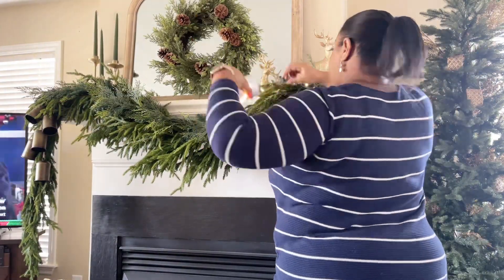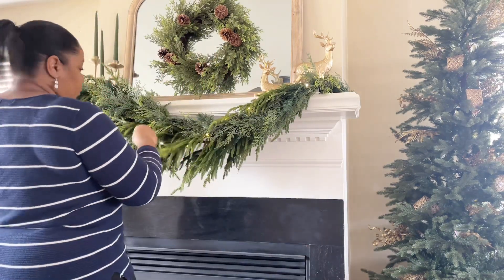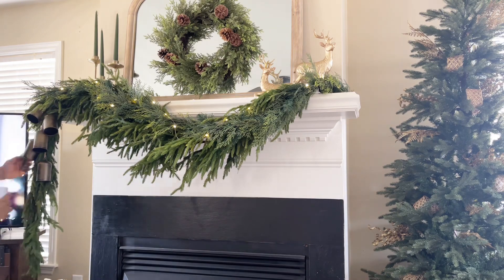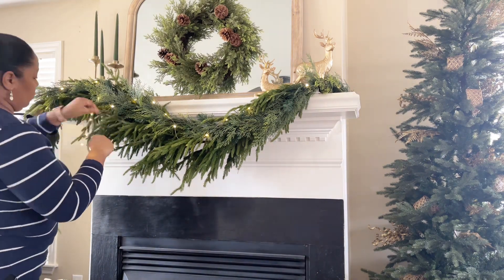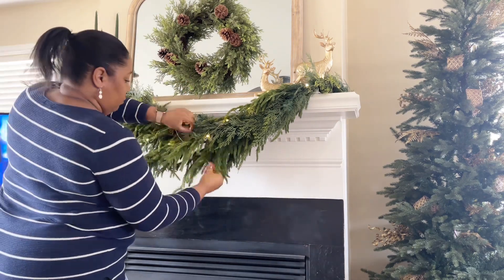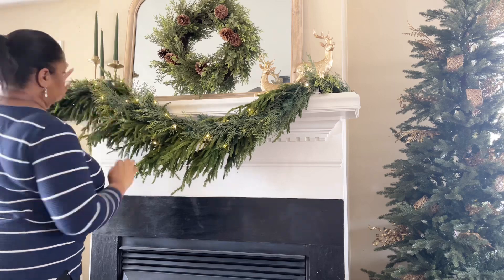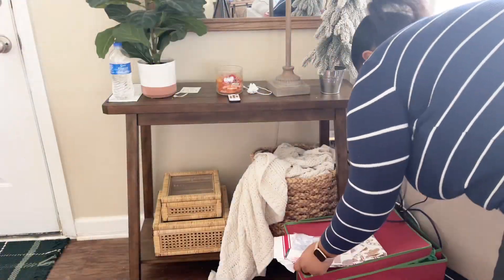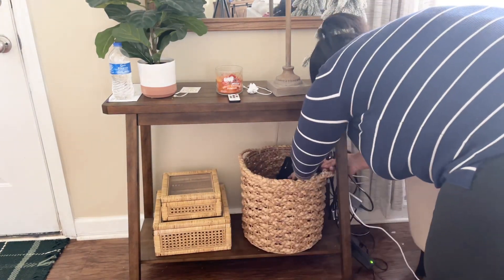Now moving on to my mantel. I found that I had this strand of cypress garland, so I kind of laid that atop my Norfolk pine garland and I think it really helps to tie it together with the wreath. Then I have these lights from Costco — those are my favorite lights. I will get another strand; I just didn't have it at the time, but I like to make it all lit all the way up.